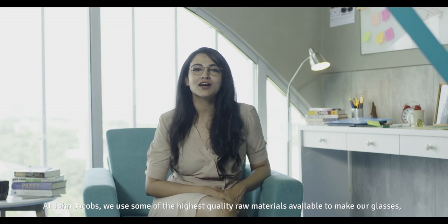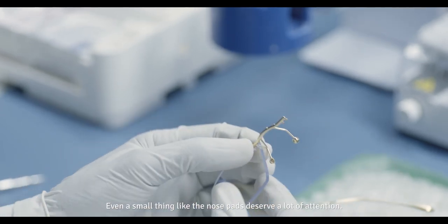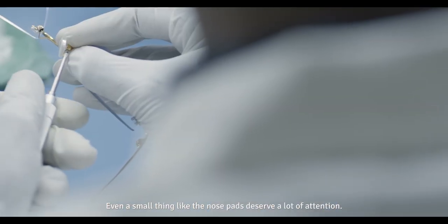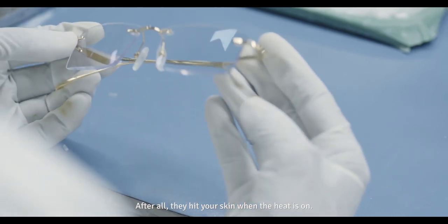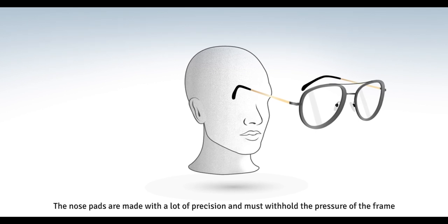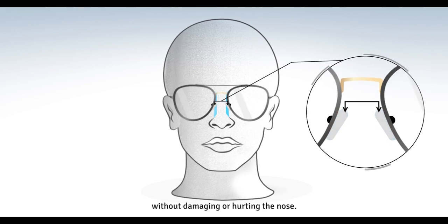At John Jacobs, we use some of the highest quality raw materials available to make our glasses. Even a small thing like a nose pad deserves a lot of attention. After all, they hit your skin when the heat is on. The nose pads are made with a lot of precision and must withhold the pressure of the frame, but without damaging or hurting the nose.